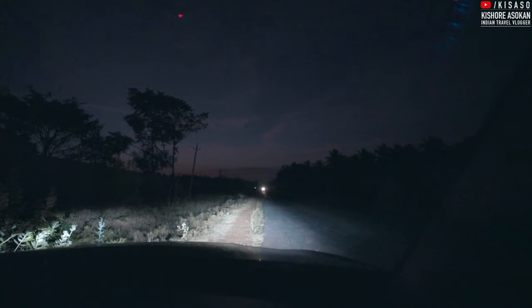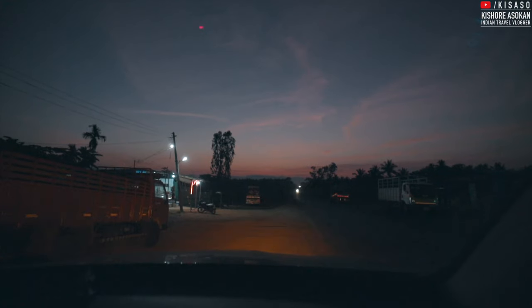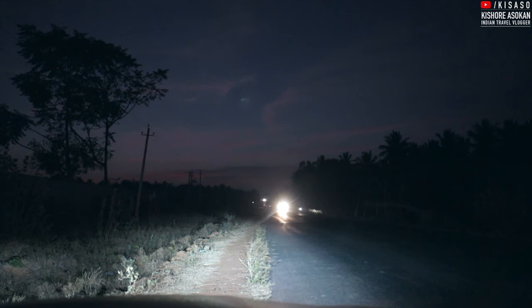That was my first FASTag usage — it went very smoothly, but the problem with the systems here is horrible. Got down for a loo break, passed Chamrajnagar. From here I'll be going to Satyamangalam where the 32 hairpin curves are.